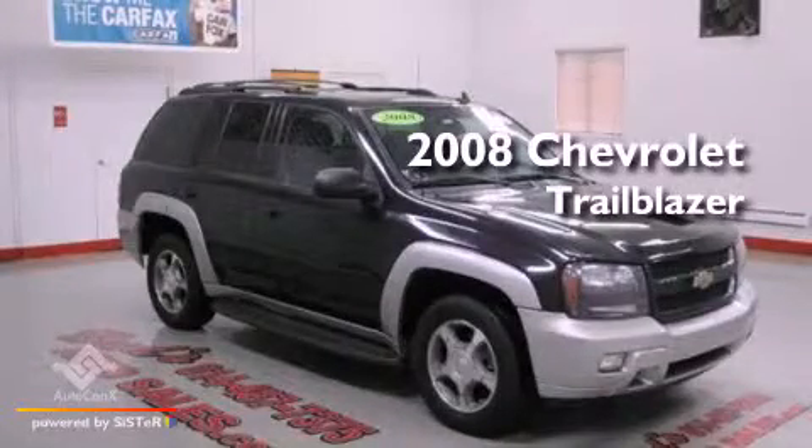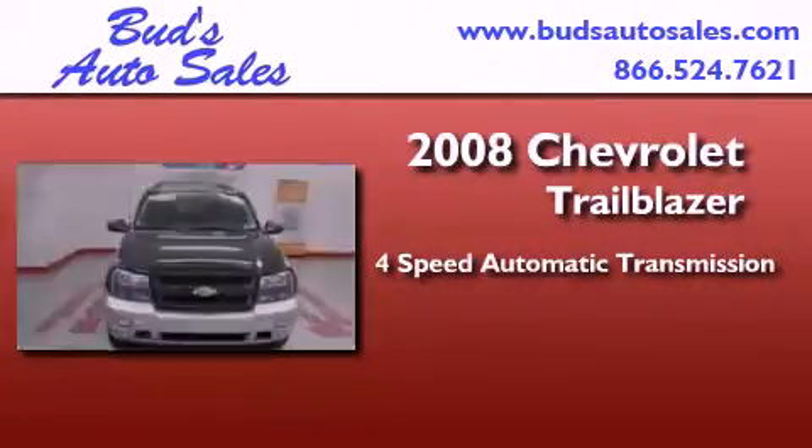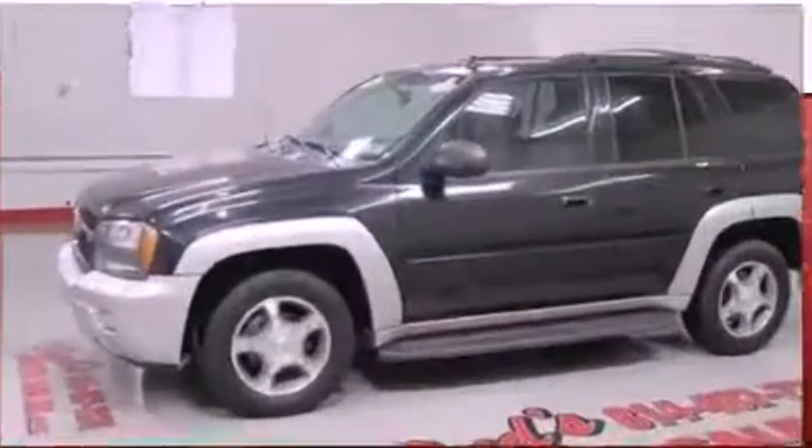This is a low-mileage 2008 Chevrolet Trailblazer. This SUV has a four-speed automatic transmission, a six-cylinder engine, and four-wheel drive.